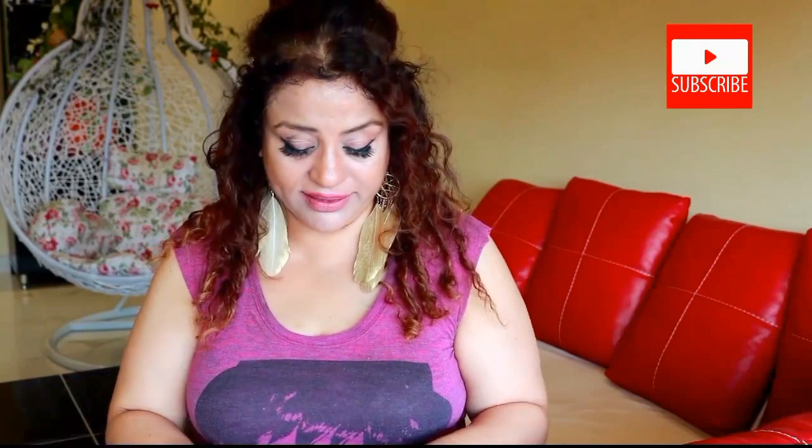Hi guys, hope you are well. So today I am going to be coming at you with the Fab Bag March 2017. This is what the bag looks like and I will be starting showing you what's inside. We have got a good number of products this month — it's like 5 or 6 products.